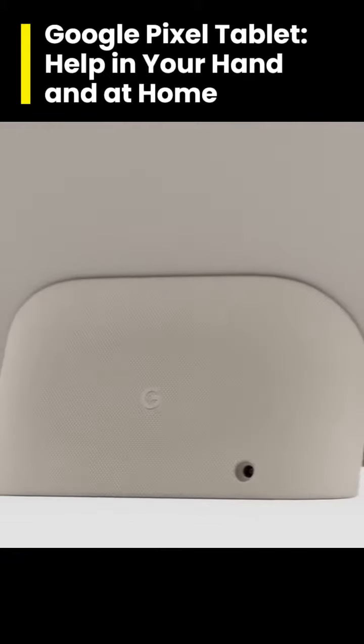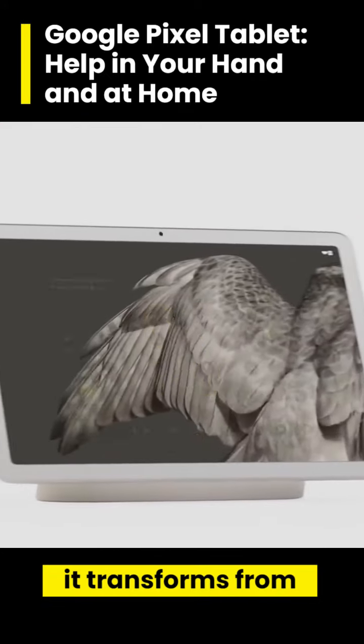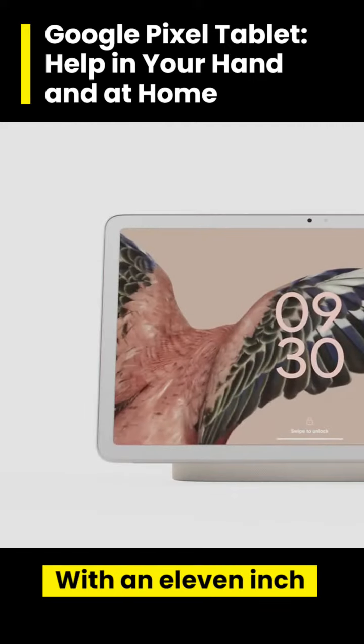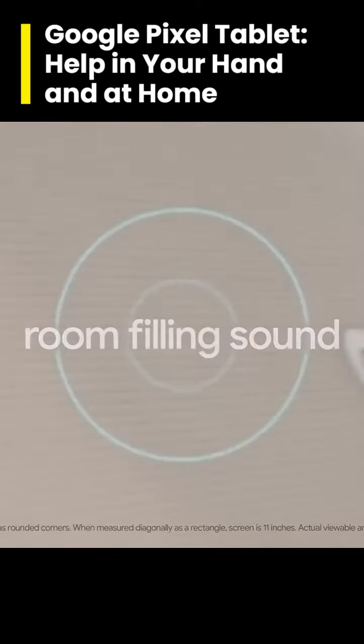Paired with a charging speaker dock, it transforms from tablet to home control, photo frame, and so much more with an 11-inch screen with room-filling sound.